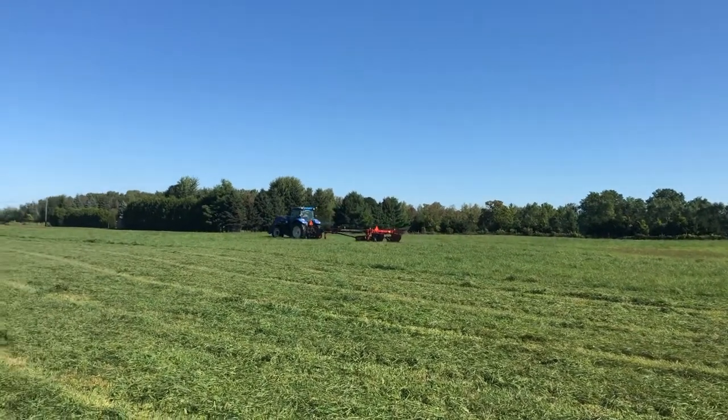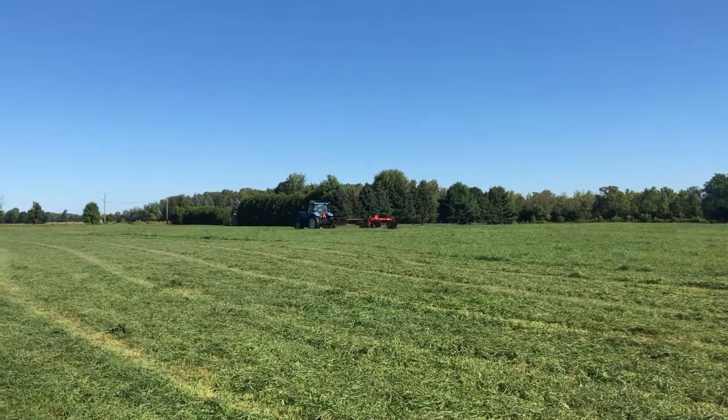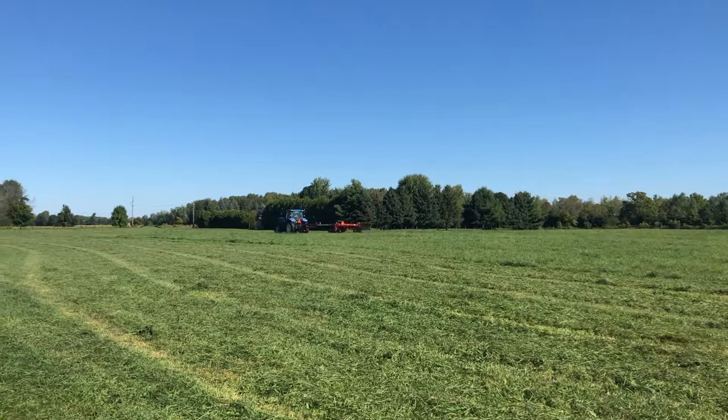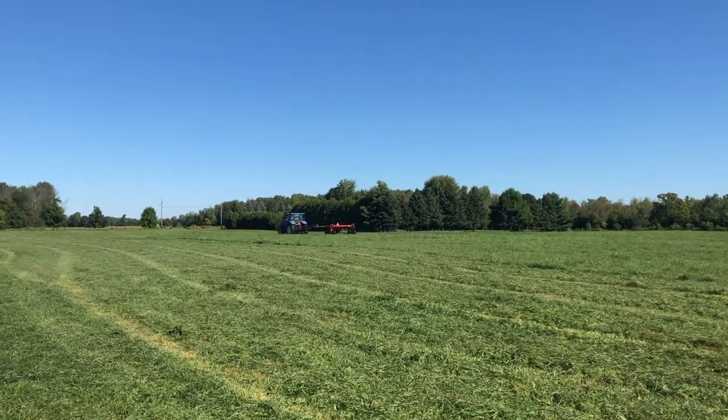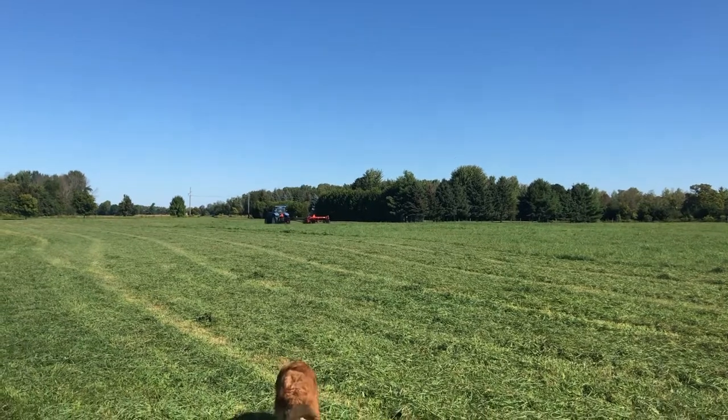You can see the hay coming out of the back of the cutter. This will hopefully get us some square bales to top up the barn and get me through the winter months.